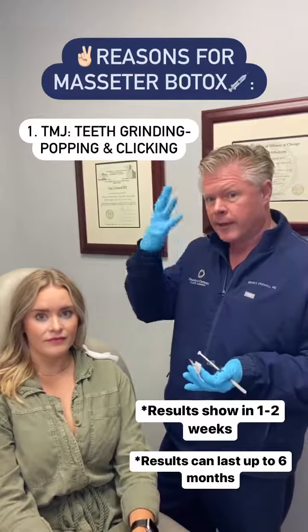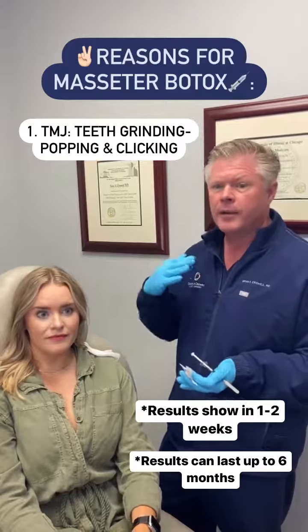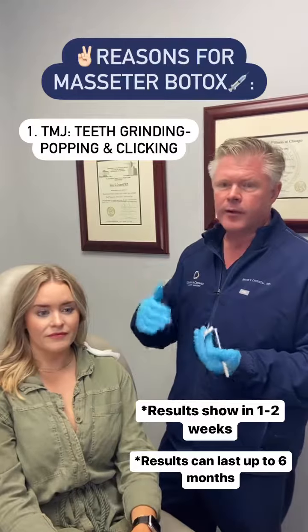Typically Botox for fine lines or wrinkles in the face lasts about three to four months, but for TMJ and the masseters I've had it last four, five, six months regularly.